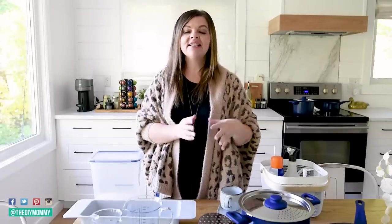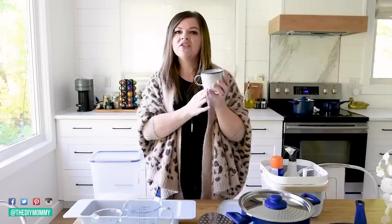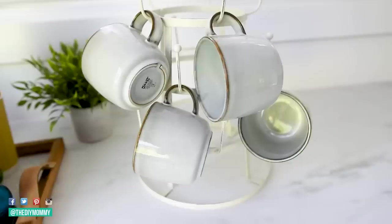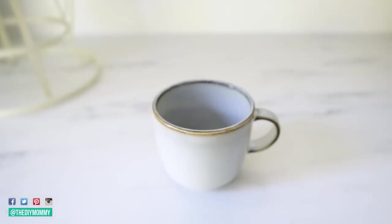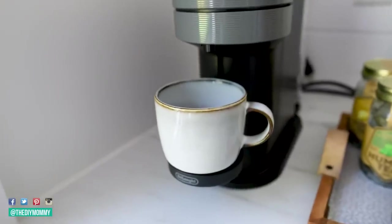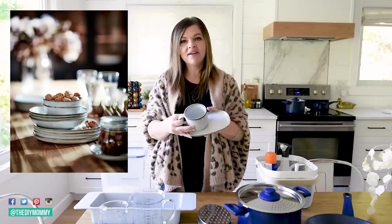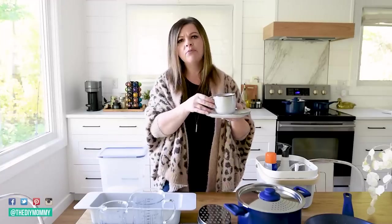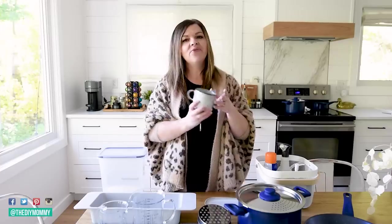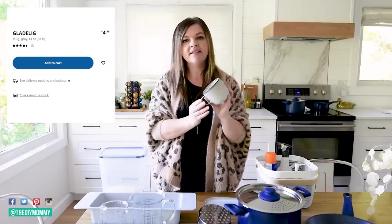Next favorite item is the Gladilig dishware line. I purchased the mugs — I think they are so classically beautiful. They have a stoneware look, kind of a gray with a beautiful amber rim on the top and on the handle. They have plates as well. I just purchased this small little biscuit plate that you can put the mugs on. I think these are one of those classic items that will stand the test of time and pretty much look good in any sort of decor. At only $4.99, this mug is a steal of a deal — it looks like a much more expensive mug, and they look so pretty in a coffee station setup.